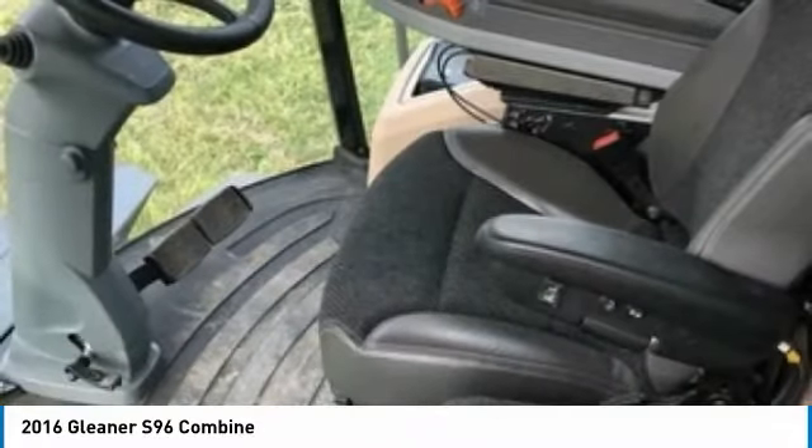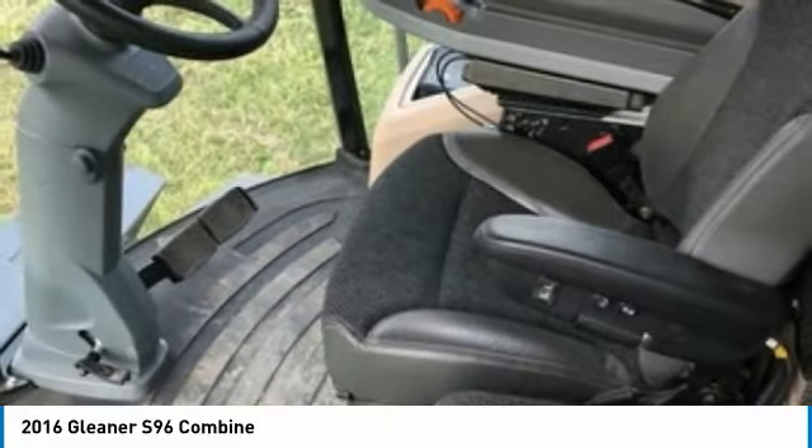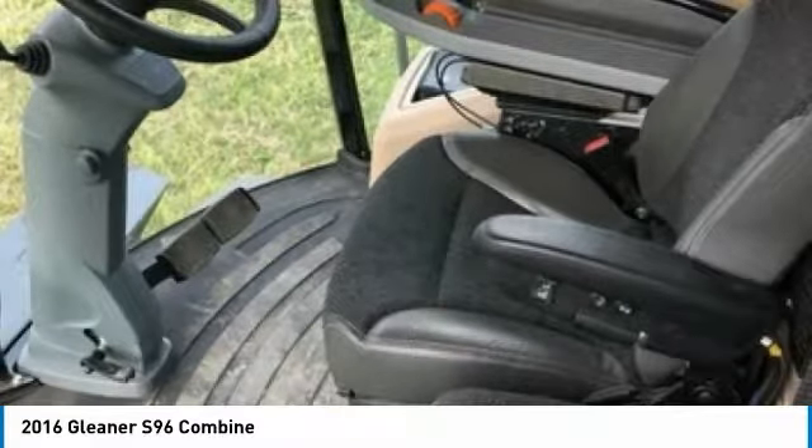Highlights include 4WD, checked by dealer every year, and with 634 engine hours and 393 separator hours, you can rest assured that this S96 will be hard at work for many years to come.